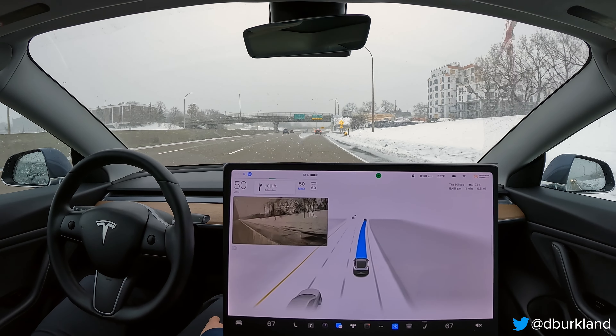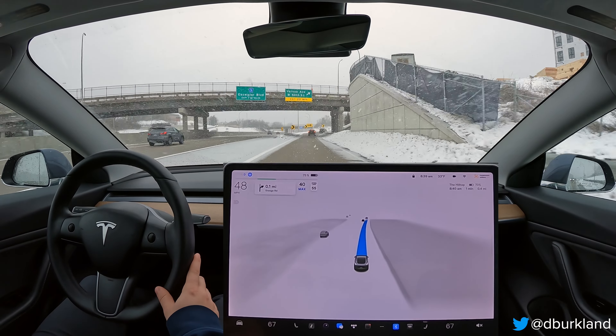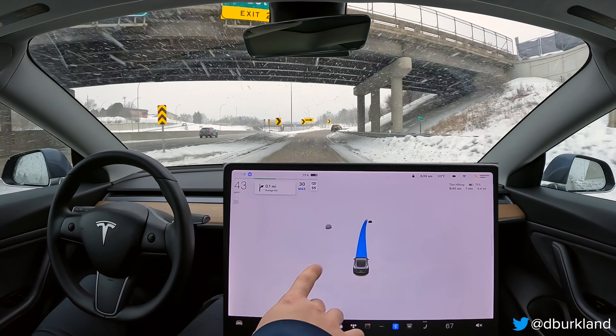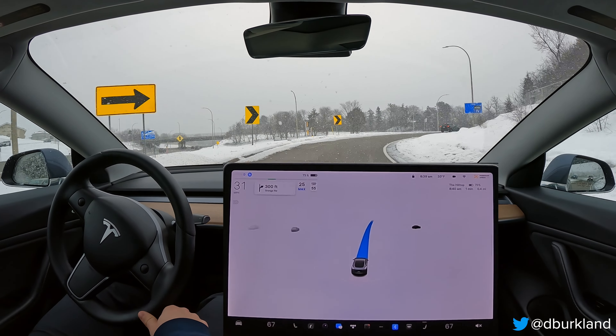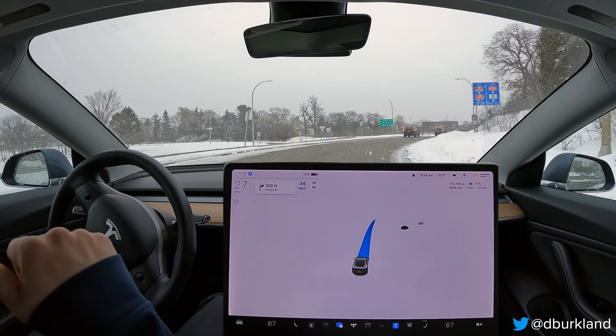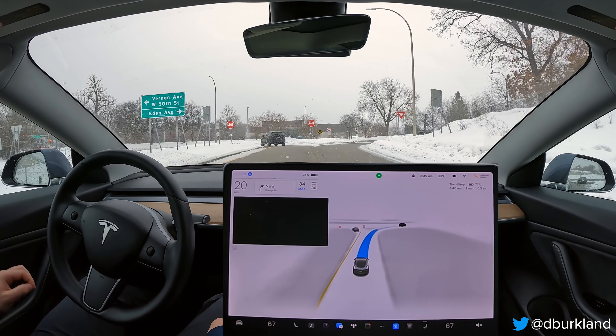There's a little pixelation on the right repeater camera — not sure if that's because of the snow, but my suspicion given the UI lag is that it's something on the visualization side with the MCU, and the car is actually seeing correctly because it's doing all the right things. Another smooth transition from high to low speed — very human-like, good stuff there.